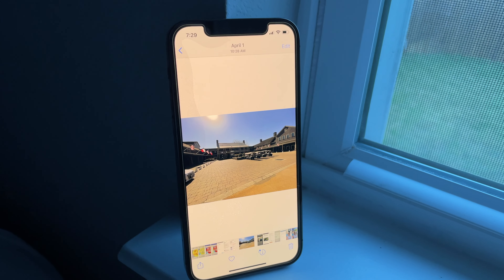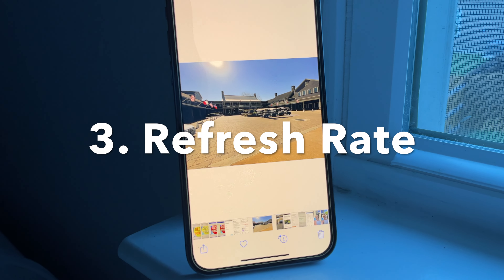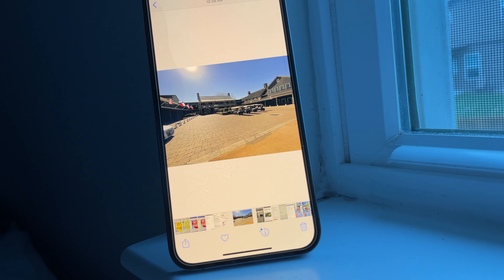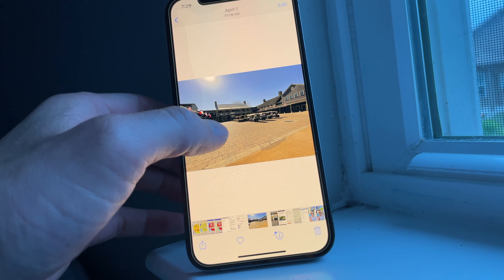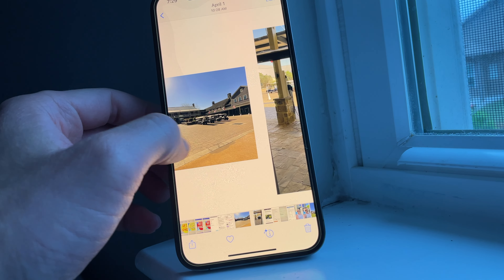The next con is that this phone does not have a 120Hz refresh rate. If you're really into gaming, watch a lot of sports on your phone, or are really into technology and analyze everything, you're probably going to want the 120Hz refresh rate which is available on the iPhone 13 Pro.